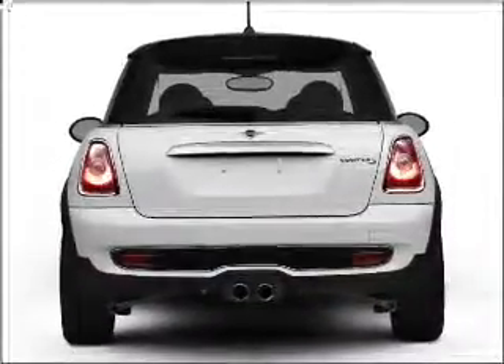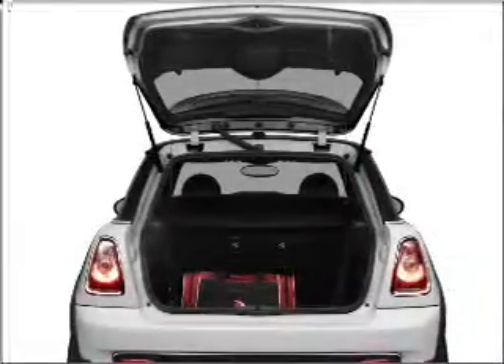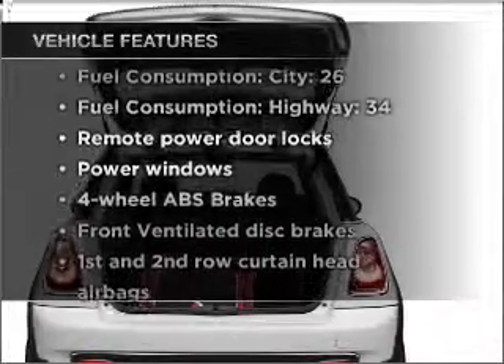The anti-lock braking system will keep you safe on the road. Indulge in the comfort of heated seats. The sunroof lets fresh air in. And with these notable features, you won't want to miss out on the opportunity to own this amazing ride.